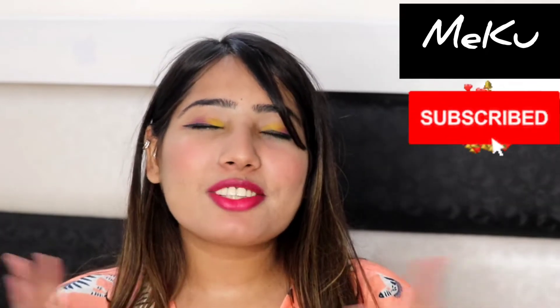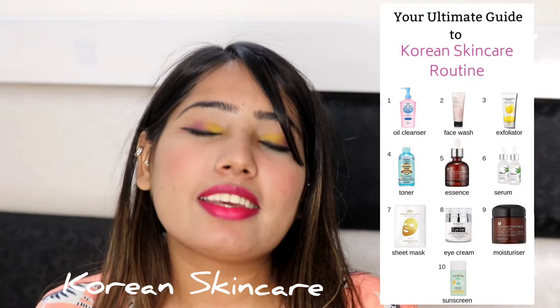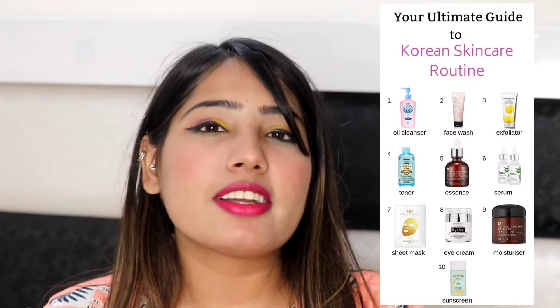Hey guys, welcome back to my YouTube channel Meekus! In today's video I'm going to show you a skincare video — specifically a Korean skincare video. Koreans apne skin pe kya prefer karte hain, kone kone steps ko follow karte hain apne skincare mein, so I will show you.